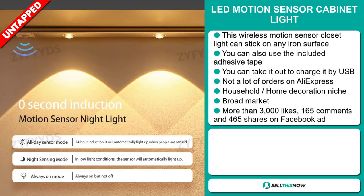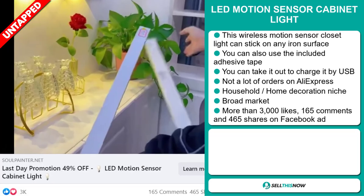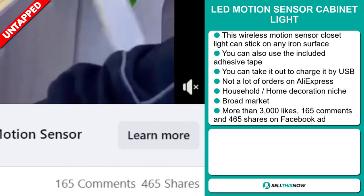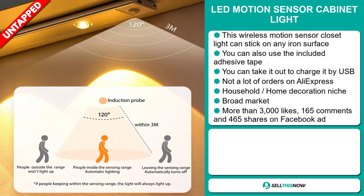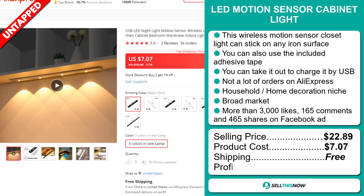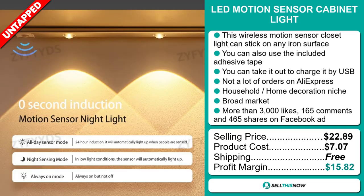It falls under the household home decoration niche market, and we also think it has a broad market base. The Facebook ad has more than 3,000 likes, 165 comments, and 465 shares. The selling price for the LED motion sensor cabinet light is $22.89, whereas the product cost is only $7.07. Shipping is completely free, so you're looking at a good profit margin of $15.82.